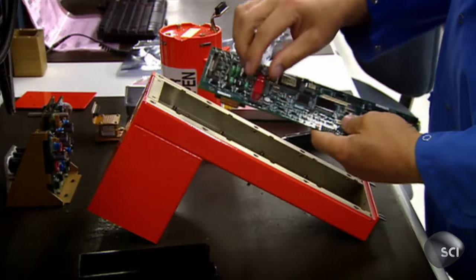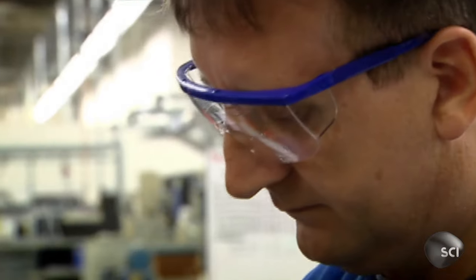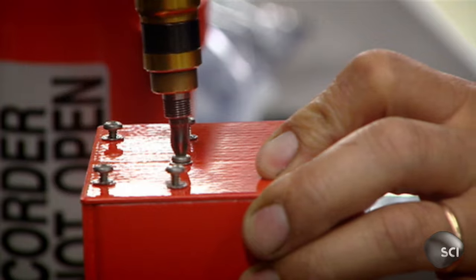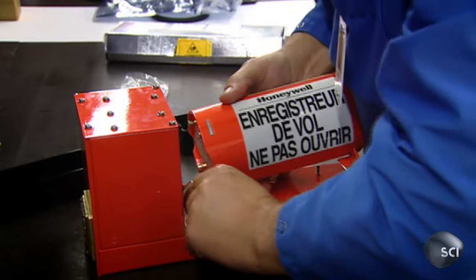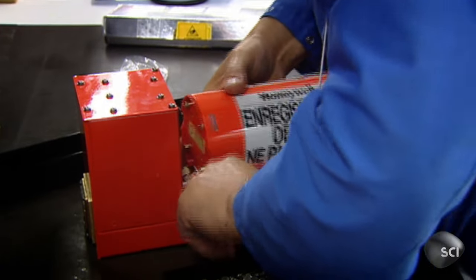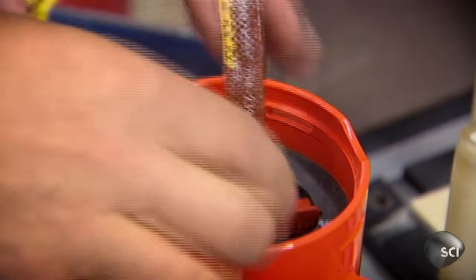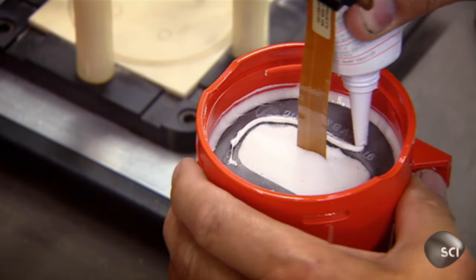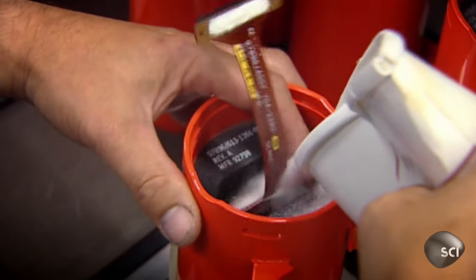The box is designed to withstand an impact three and a half thousand times its own weight. The exterior is made from quarter-inch thick stainless steel, while inside an aluminum housing is surrounded by fireproof insulation an inch thick. Finally, bicarbonate of soda is shaken into the container to absorb heat.